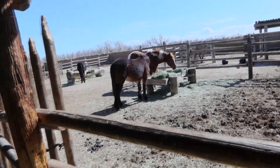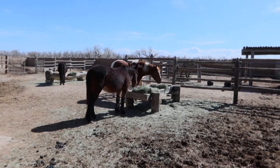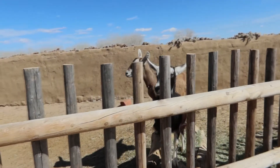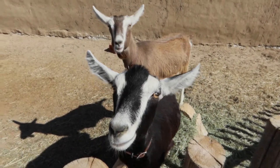We didn't find out the fort was recreated until the end of our tour, as we spoke with an employee that was wearing period clothing. We were pretty surprised to find out this fort was not the original — it was just that well done. We were convinced that it was the real deal.